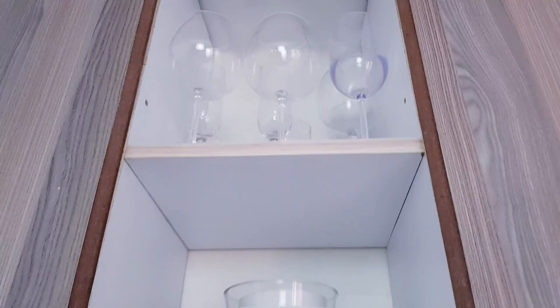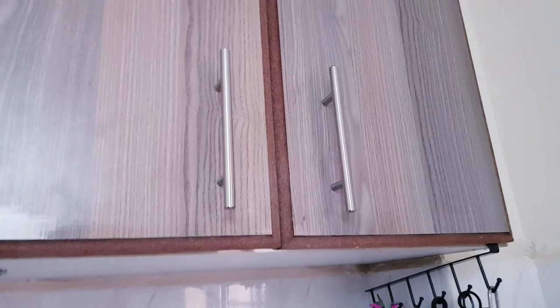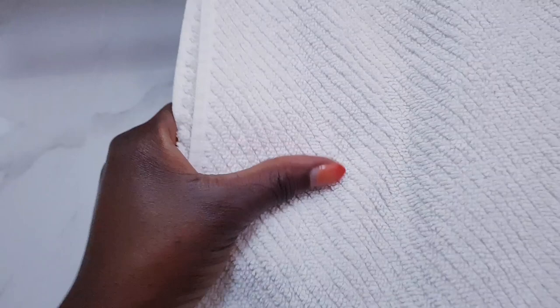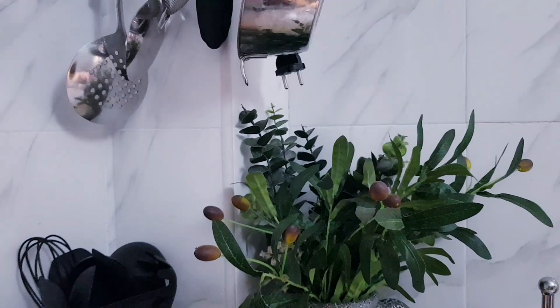I have my water glasses, wine glasses, and juice glasses just displayed there — I love how it looks. Down here are more plates, and on this side I have more plates and cups, just for hosting. Up there also has more refill shopping items.